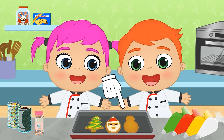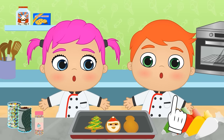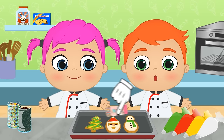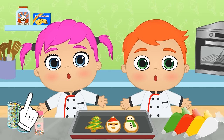Now you have to guess what Christmas element this is! First, we use the piping bag - there! And we also decorate it here. Perfect! Have you guessed it? It's a snowman!